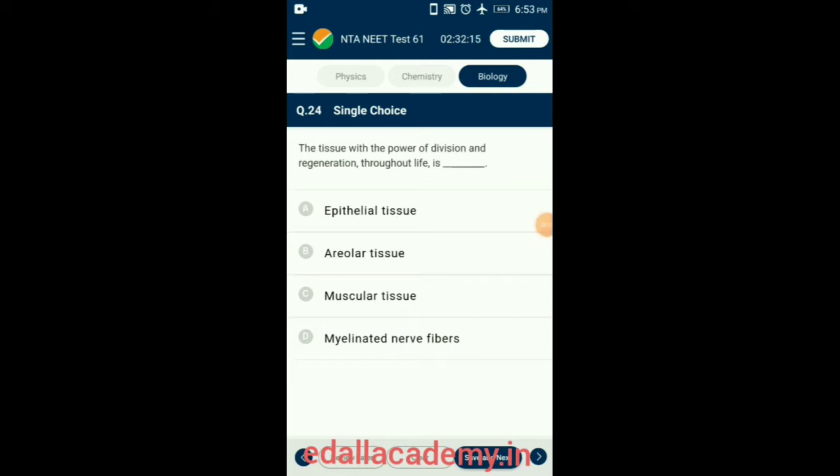Question 24. The tissue with the power of division and regeneration throughout life is epithelial tissue. Epithelial tissue always rests upon underlying connective tissues and cells are closely packed with very little intracellular space. Due to absence or scarcity of intracellular spaces, blood vessels, lymph vessels, and capillaries cannot pierce this tissue, so blood circulation is absent and cells depend on underlying connective tissue for nutrients. The cells of this tissue can divide throughout life with high regeneration capacity as they possess stem cells. So the answer is option A: Epithelial tissue.